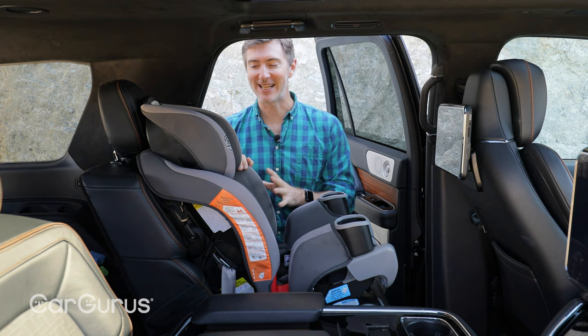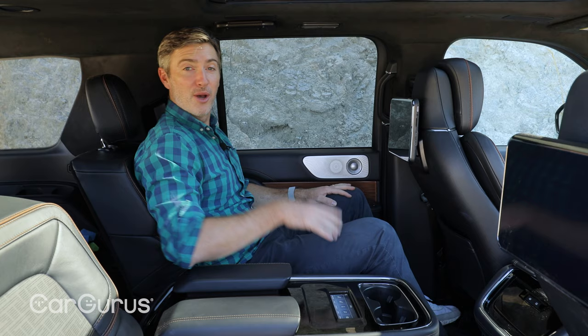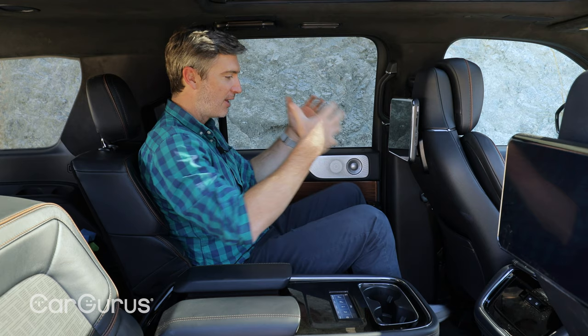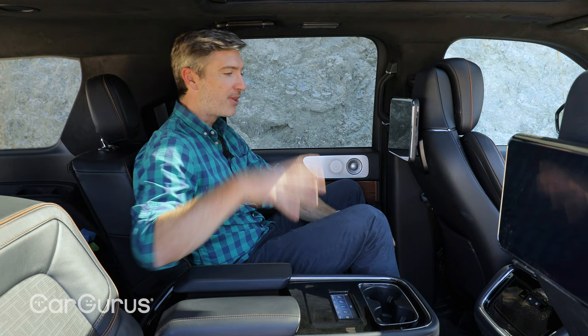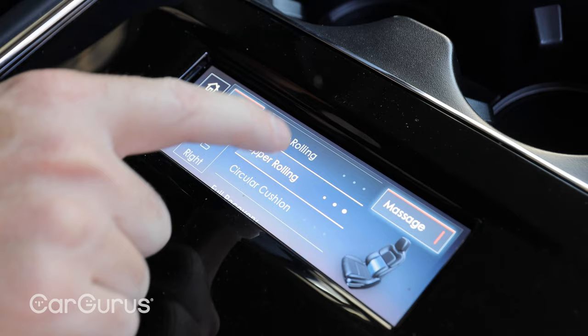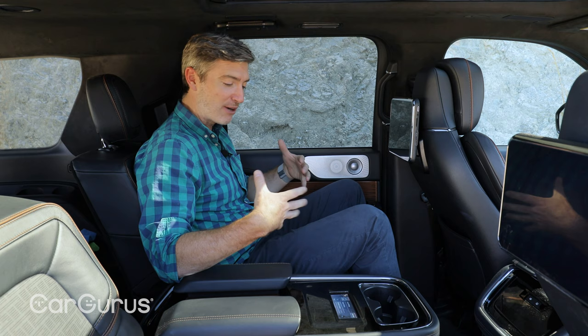One thing that parents with kids in car seats will appreciate is that you can move this second row of seats out of the way very easily to get to the third row without taking out that car seat. Moving to the rear seats, the nice thing about this Navigator is that it is just as comfortable back here as it is up front — tons of legroom, tons of headroom. Our Black Label version has some really cool goodies, including massaging seats. I've got a screen right here that allows me to control a variety of functions, including massage. Let's turn that on — that's pretty nice for a rear seat.